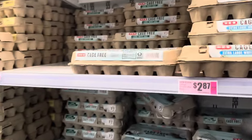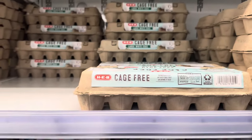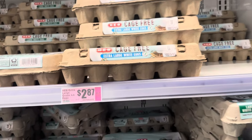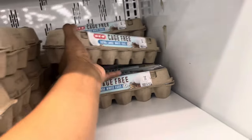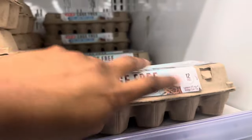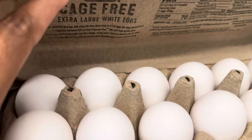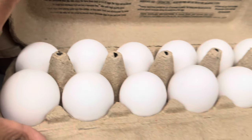Next on the list is eggs. I can get large or extra large — the size doesn't really matter, but I'm going with the extra large eggs. I'm making sure they're not cracked. They are $2.87 and they have the WIC symbol. These look good, not cracked, so I'm going with these.